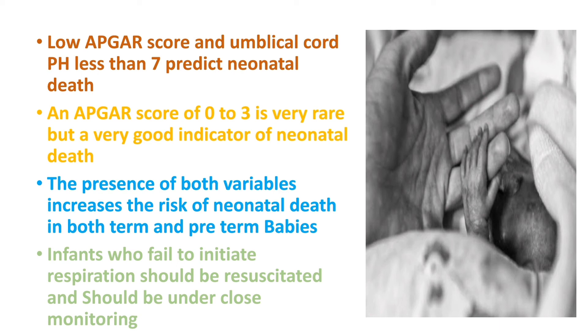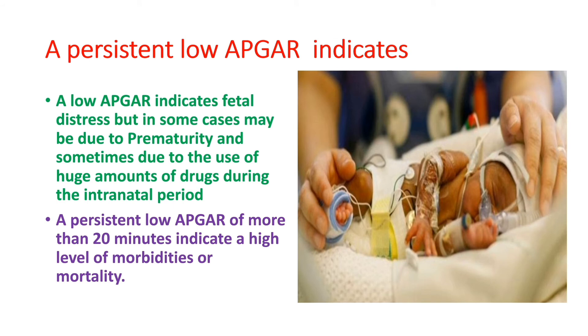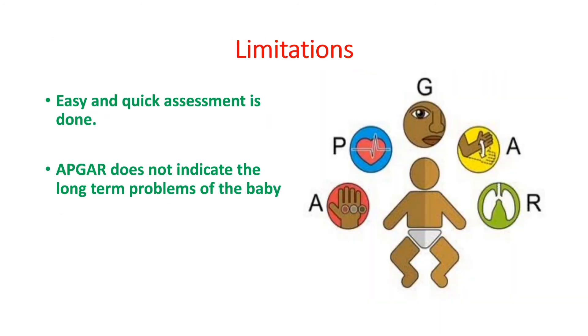Infants who fail to initiate respiration should be resuscitated and kept under close monitoring. A persistent low Apgar score indicates fetal distress, but in some cases may be due to prematurity or the use of large amounts of drugs during the intranatal period. A persistent low Apgar score beyond 20 minutes indicates a high level of morbidity or mortality in the newborn. There are limitations to Apgar Scoring — as a quick assessment, it does not indicate the long-term problems of the baby.